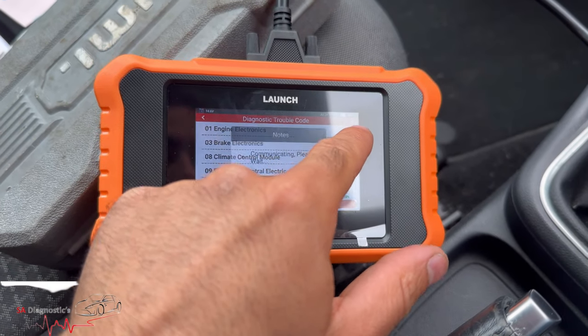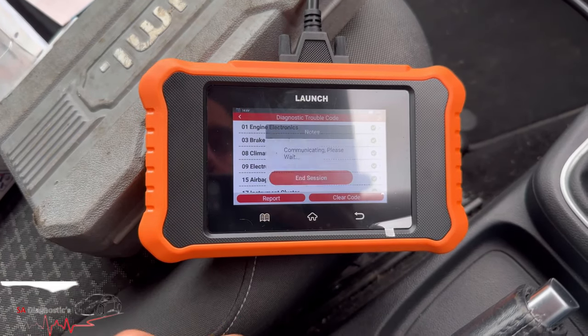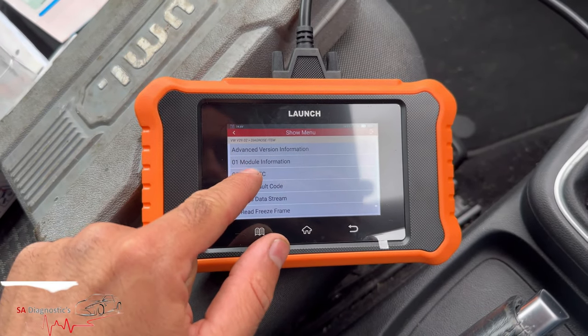To get into the engine control unit, by the way, this is the Launch X431 Elite — a very well advanced diagnostic tool.